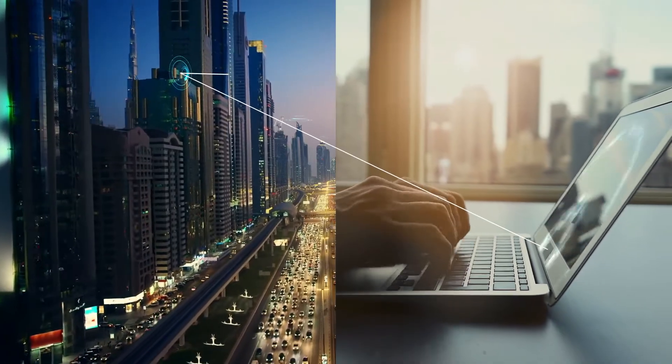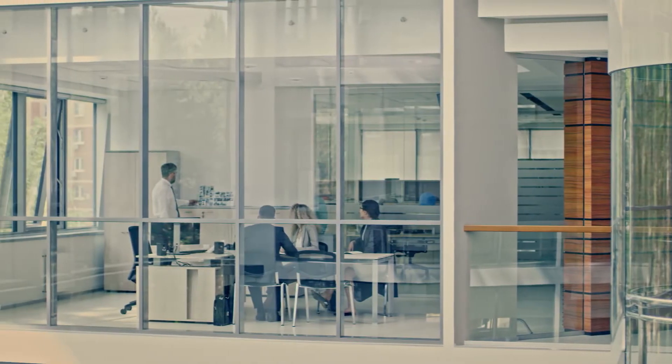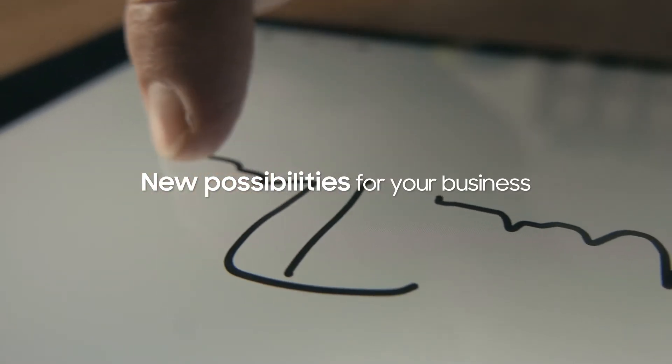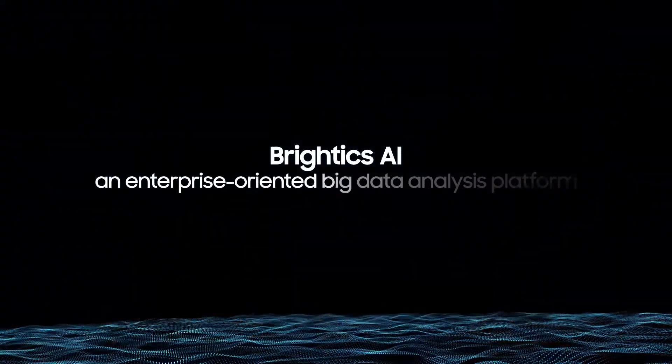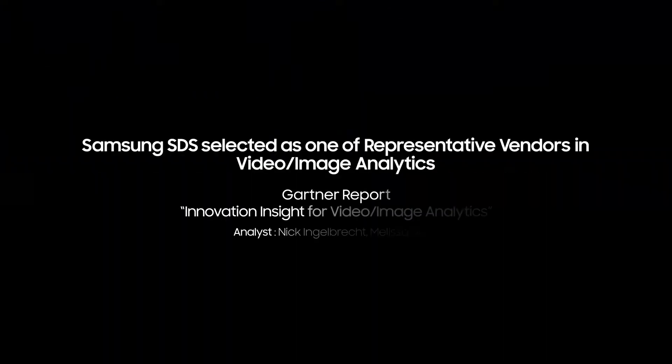Our AI-based analysis platform drives informed decision-making, empowering you to quickly solve a variety of business problems. Discover new possibilities for your business with Brightix AI, an enterprise-oriented big data analysis platform.